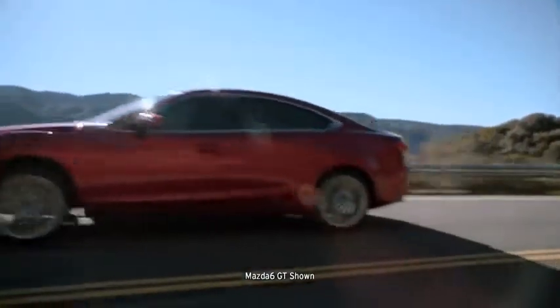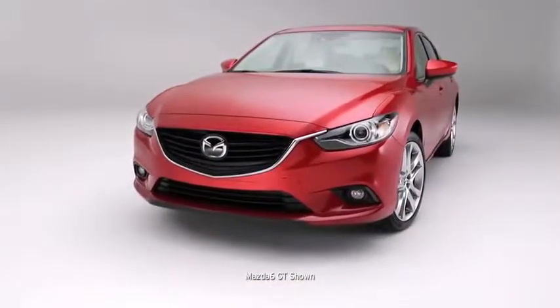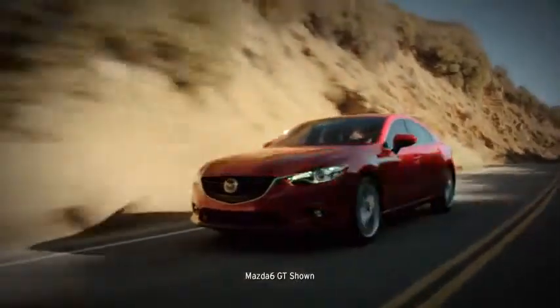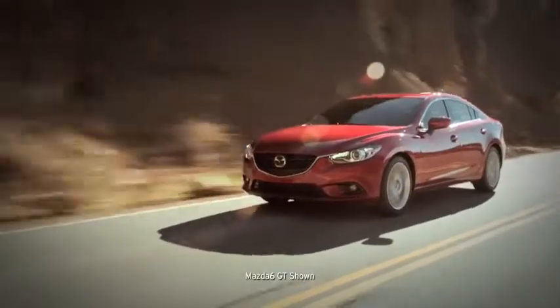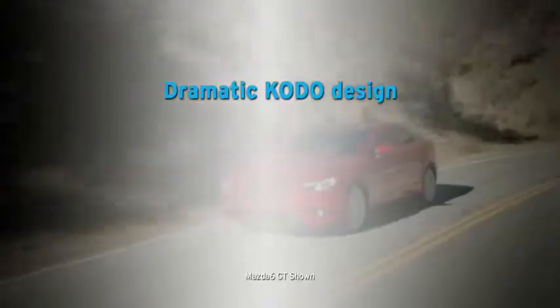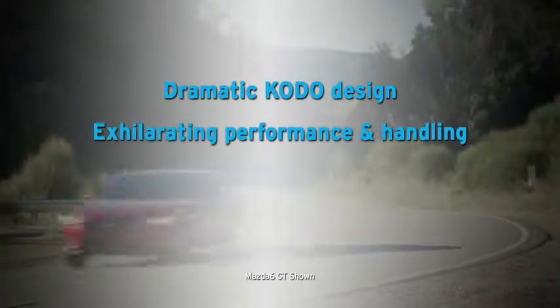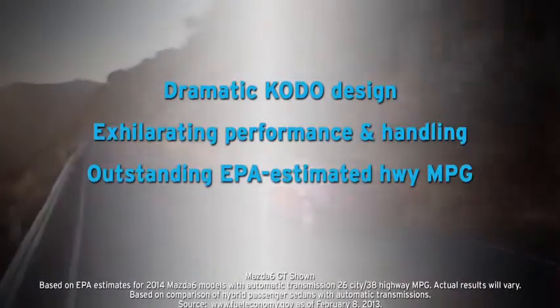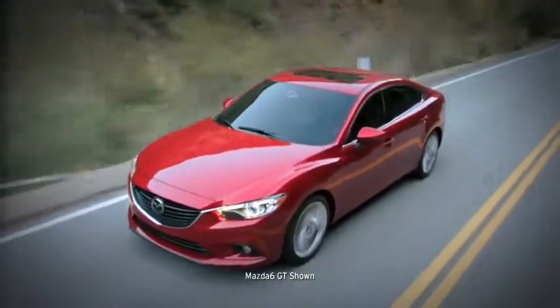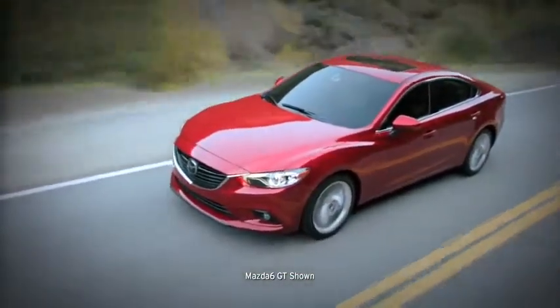The all-new Mazda 6 was designed from the ground up to be a game-changer, bringing fuel efficiency and performance together in one stunning package. It offers dramatic Kodo design, exhilarating performance and handling, outstanding EPA-estimated MPG, and cutting-edge technologies. But don't take our word for it — experience the 2014 Mazda 6 for yourself.